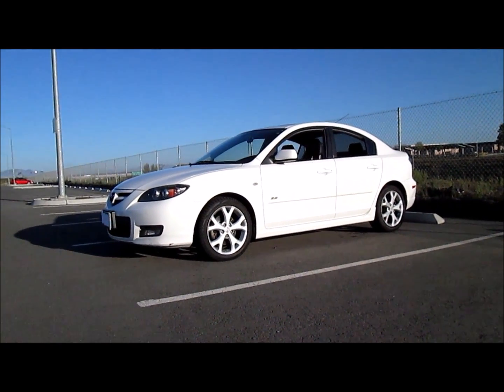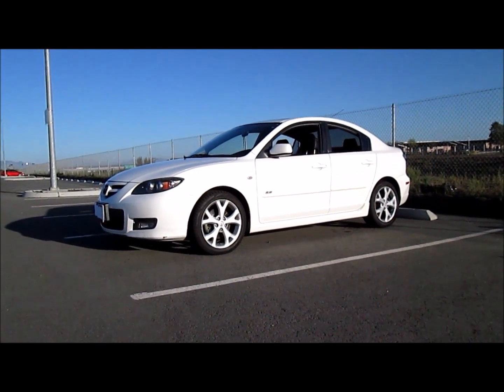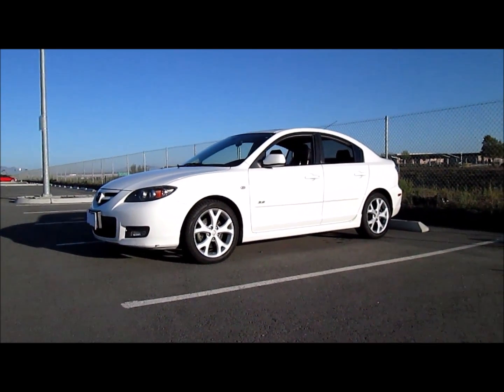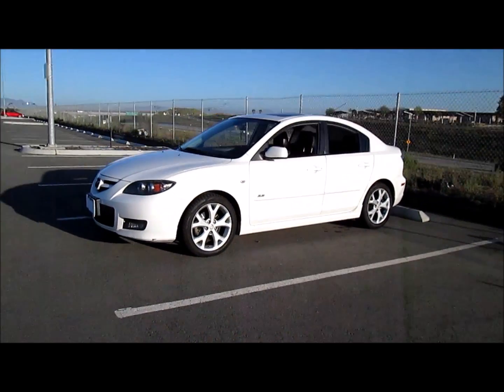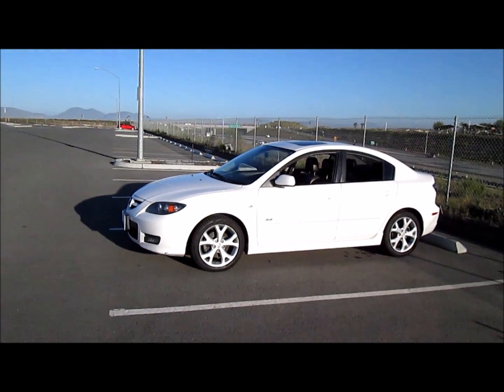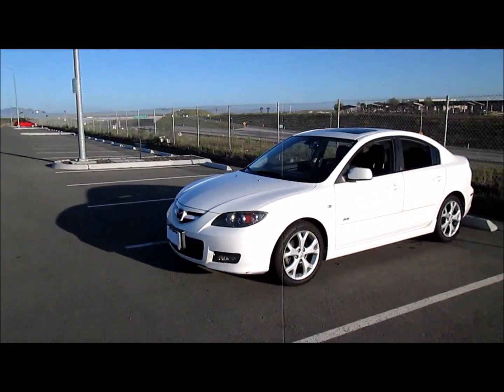My parents got fed up and got her something else. She asked me what she should get — what's a good economy car — and I recommended the Mazda 3 right away. A friend of mine at the time had one and I was always impressed by these cars. Good-looking cars.